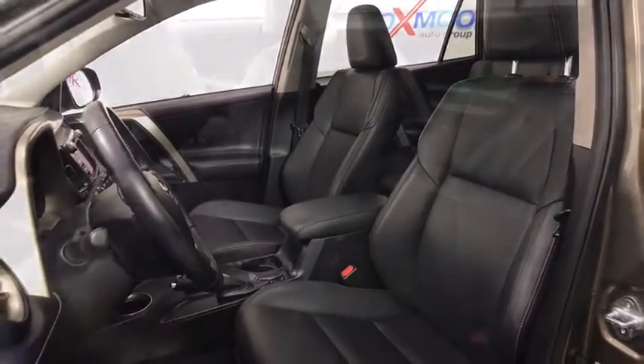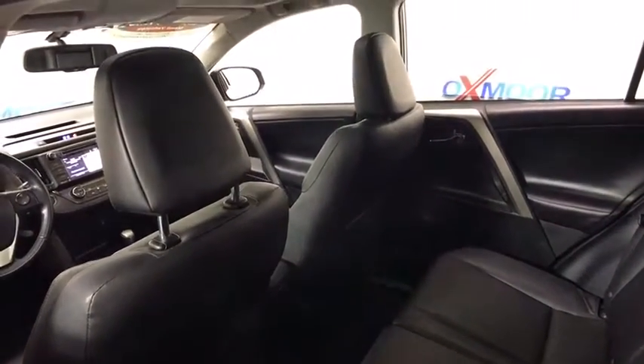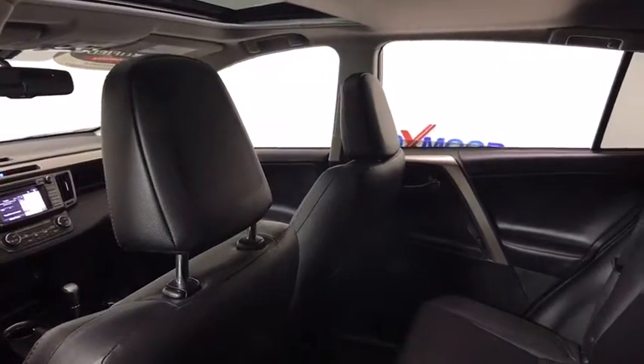This vehicle has less than 40,000 miles. Here are some of this vehicle's great options: traction control, navigation system, power liftgate, dual airbags.